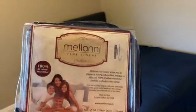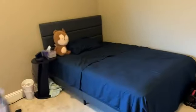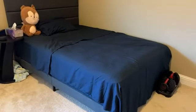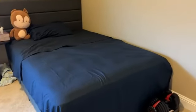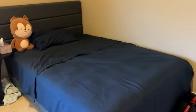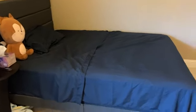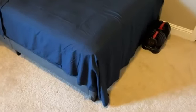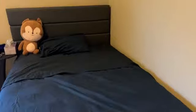Welcome back to another episode. Today we got ourselves this Melanie bed set. As you can see, it looks really good on this full-size bed right here. My son has been sleeping on this for a couple of days and his feedback was to buy a couple more, so I think we will. As you can see, it fits very well — true to size, I would say.